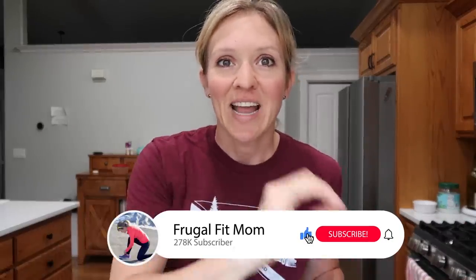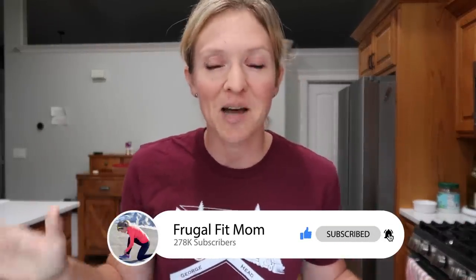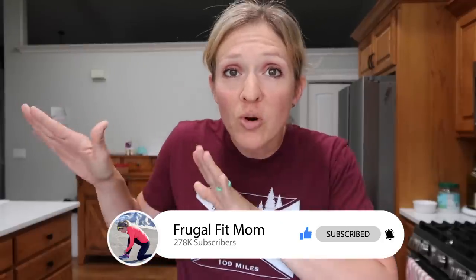If you like cooking videos and your slow cooker, hook me up with a thumbs up and hit that subscribe button. Before we get to all of the goods and I show you these amazing recipes — recipes will be linked down below in the doobly-doo for you.